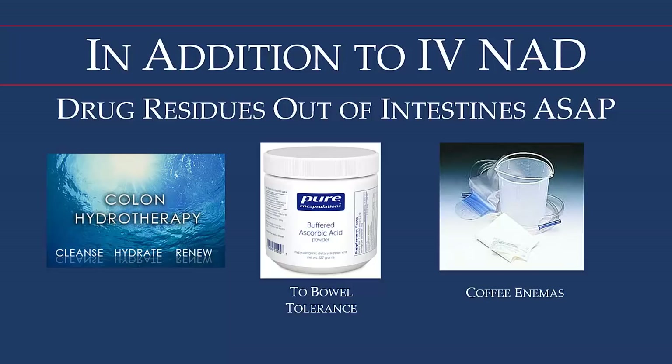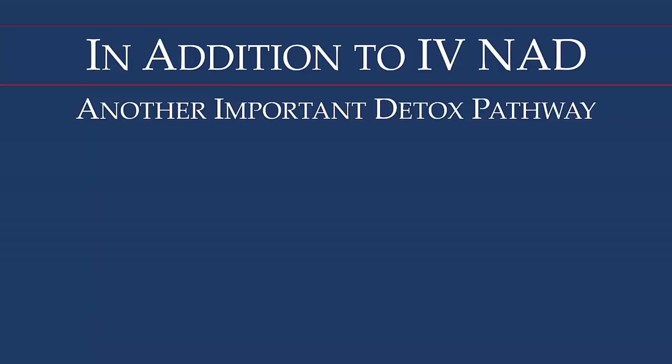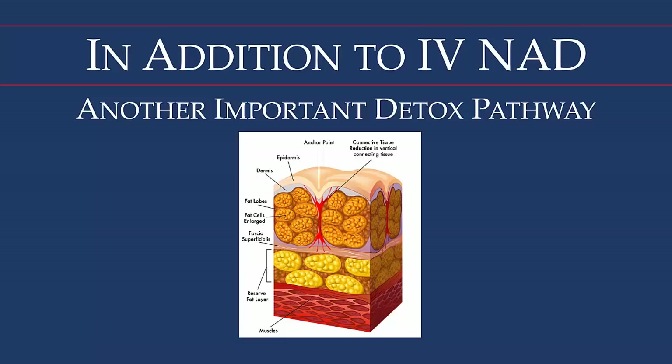Another important pathway for detoxification is the skin. When these residues are floating in the bloodstream, the innate intelligence of the body works to get toxins out to protect the brain, neurological system, and reproductive system. Often the liver and kidneys aren't working well and gut ecology is poor, so the body compartmentalizes these residues in fat cells — most of which reside just under the skin in the subdermal fat layer. We prefer to get these toxins out through perspiration, so saunas are a really important part of the program.